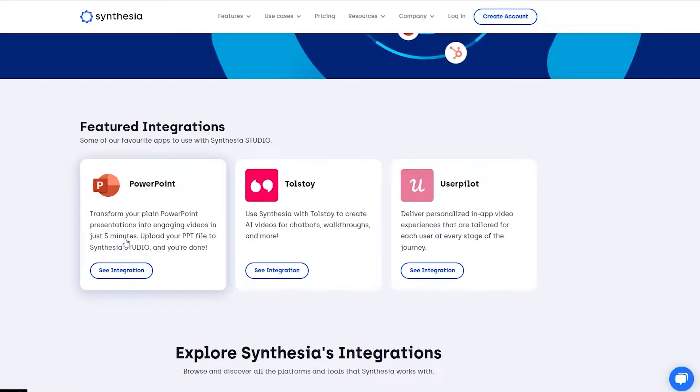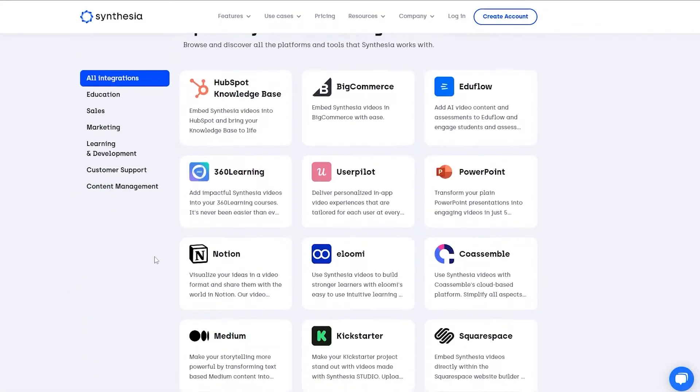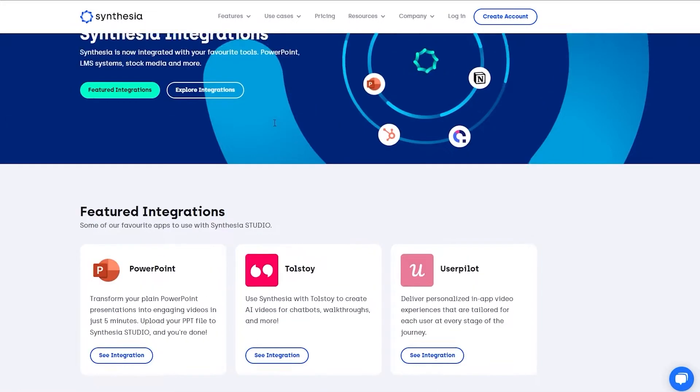There's also a PowerPoint integration, so you can transform your plain PowerPoint presentations as well. All you'd have to do is upload your PPT files within the Synthesia Studio, and you can basically transform your PowerPoint from a simple slideshow into a very cool, futuristic-type presentation. There are a bunch of other app configurations you can connect and use with Synthesia too.